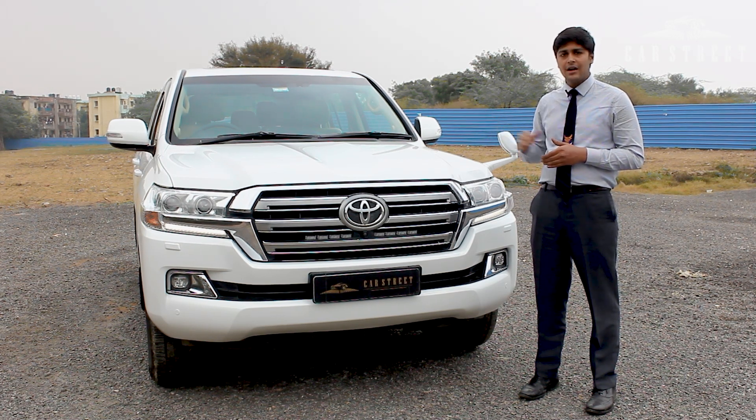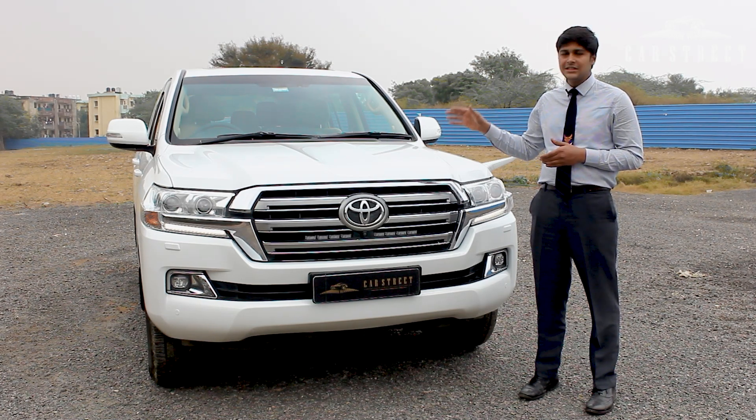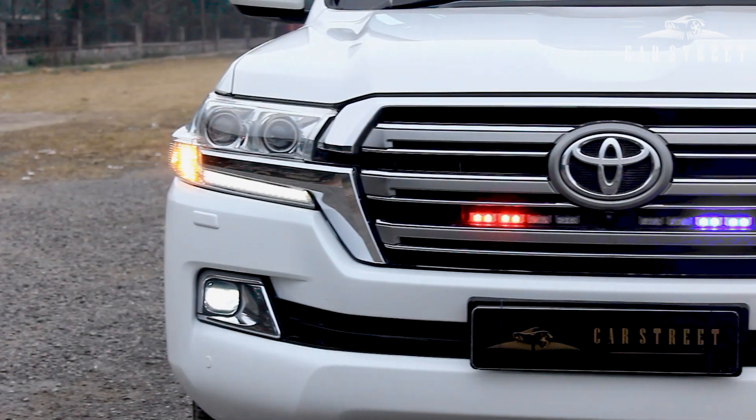Due to that reason, this car has not even completed the complete halfway of its total driving life, because Toyota engines of this size and segment are usually known to last above 4 lakh km. So let's talk about this car.